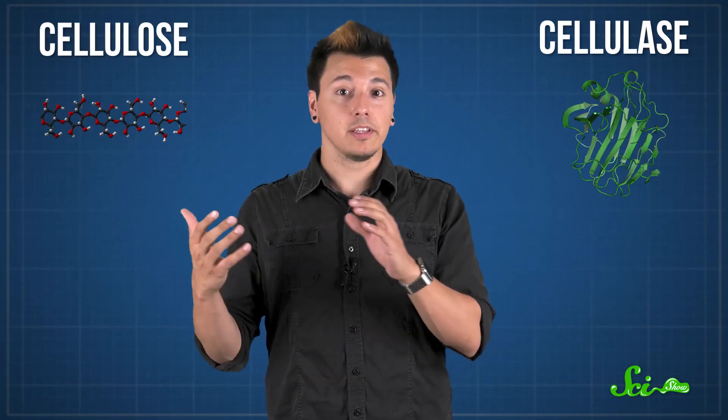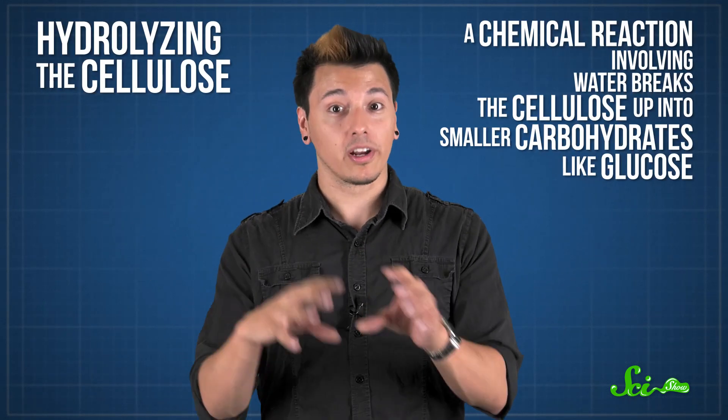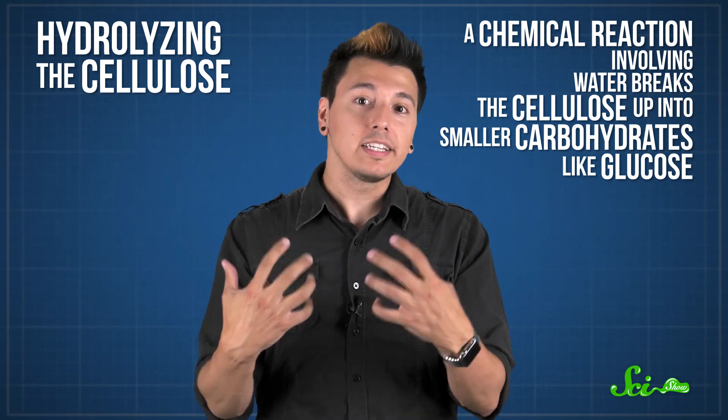In enzyme production, the microbes in the rumen secrete certain enzymes, like cellulase, which helps break down the cellulose. One of the main ways that's done is by hydrolyzing the cellulose, where a chemical reaction involving water breaks the cellulose up into smaller carbohydrates like glucose. The enzymes are the real stars of the show, acting as catalysts that kick-start the reaction.